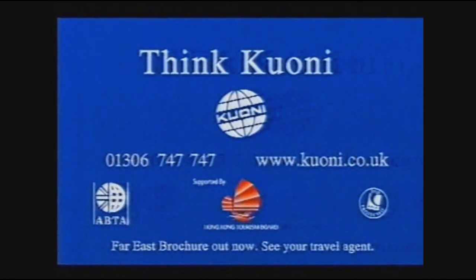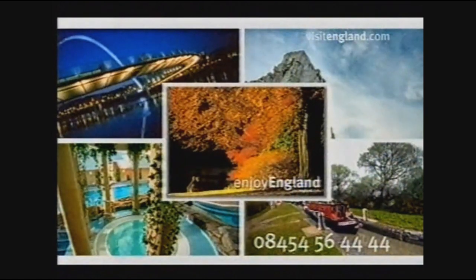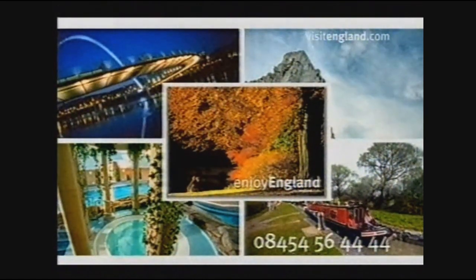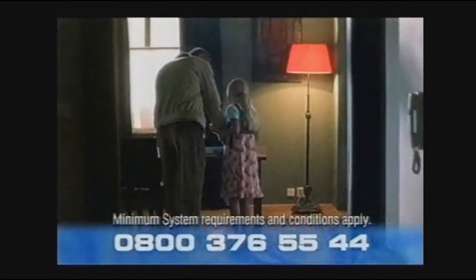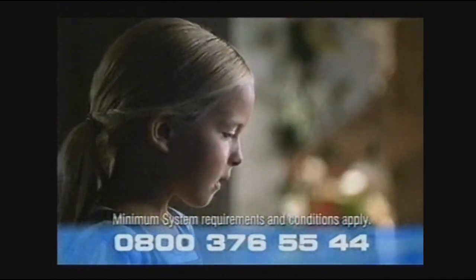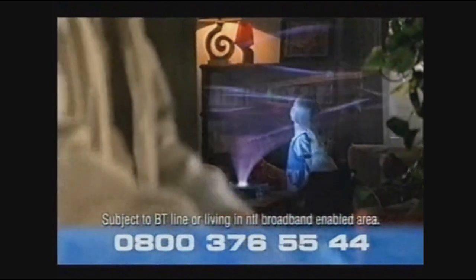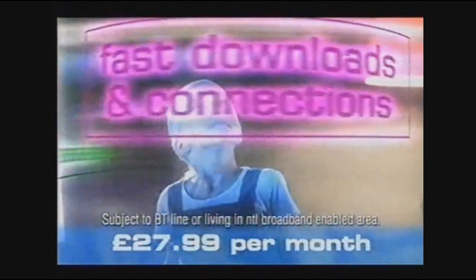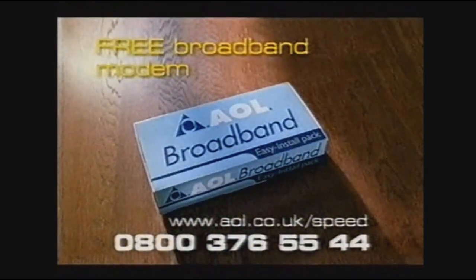Interconnect — and now you don't even pay for the modem. You get all the excitement and entertainment of AOL Broadband, all for one low monthly price of £27.99. There's never been a better time to experience AOL Broadband, so for your free modem offer, call now on 0800 376 5544. AOL — what happens is in your hands.